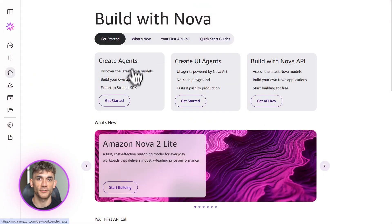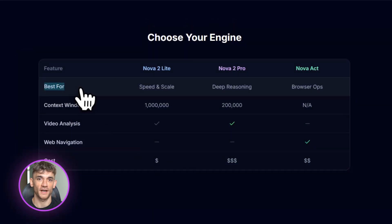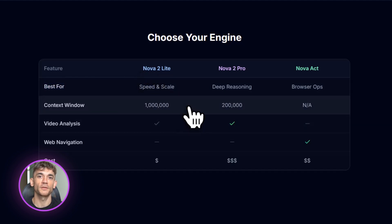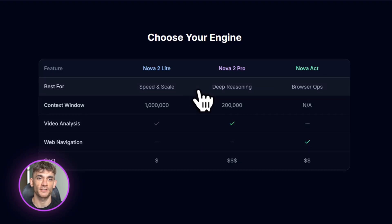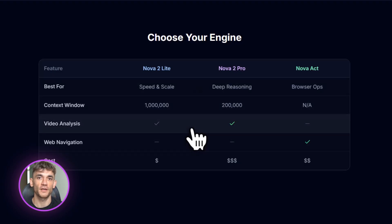Let's start with what Nova 2 actually is. Amazon built these models using the same AI tech that powers Alexa and their internal systems. There are two main models you need to know about: Nova 2 Lite and Nova 2 Pro. Nova 2 Lite is fast and cheap — perfect for everyday tasks like chatbots, summarizing documents, writing emails. It has a 1 million token context window, which means it can read a ton of information at once, and it costs way less than most other AI models.